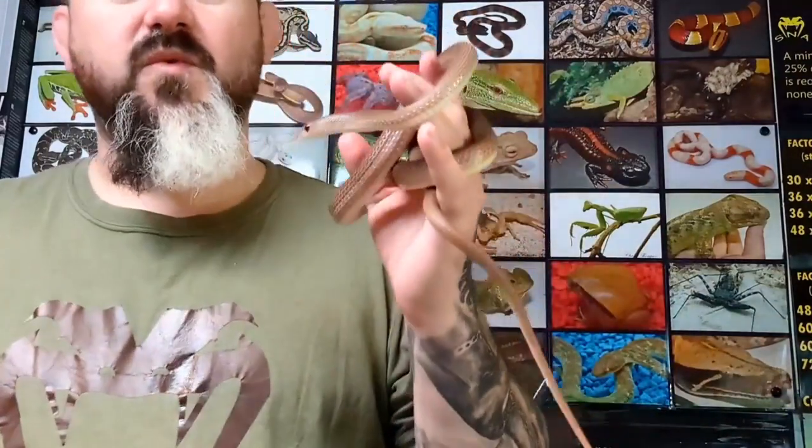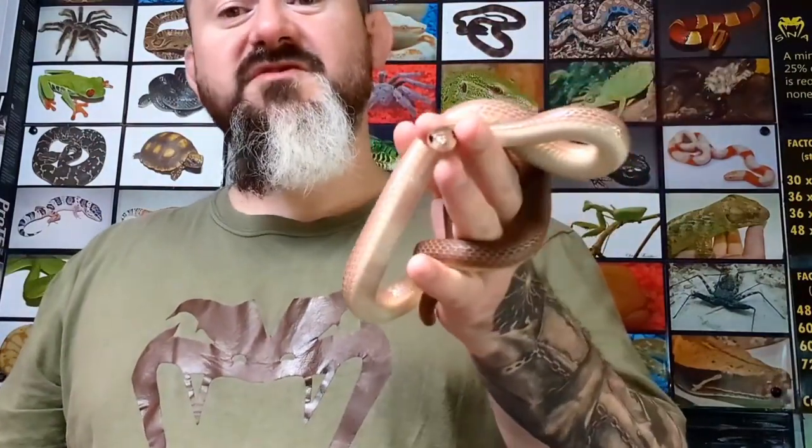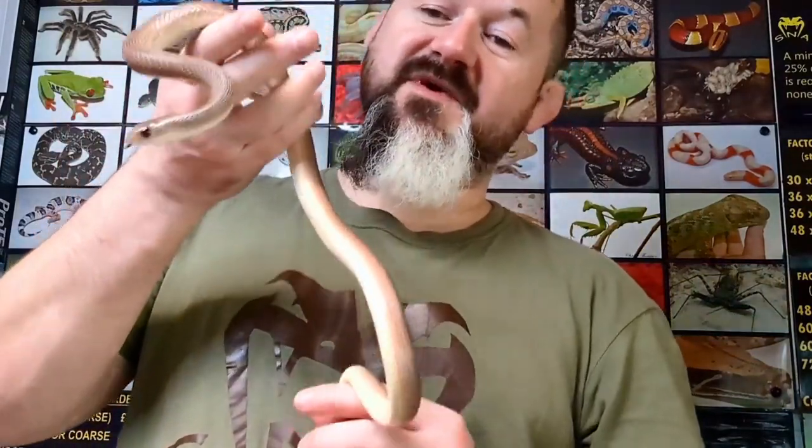We think that we have got a group of 1.3, but they're notoriously difficult to sex, and because they're group housed in a large enclosure it's hard to tell who's shedding and who's not. The only real telltale sign is to look for sperm plugs that come off with the sheds. I'm hoping that we've got a good group and that eggs are forthcoming.